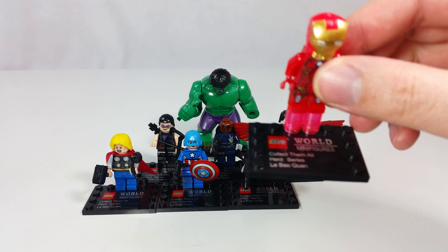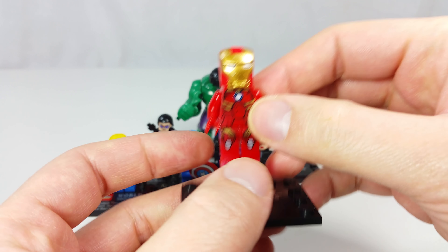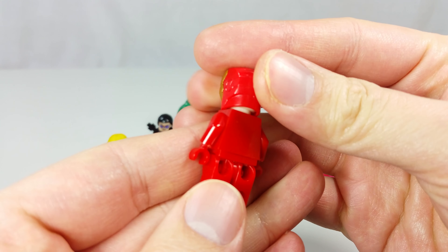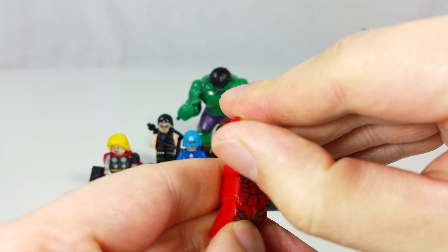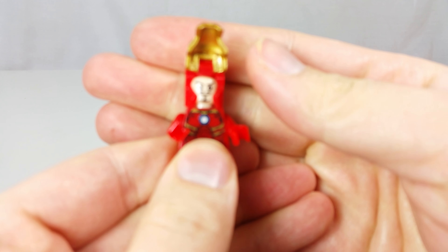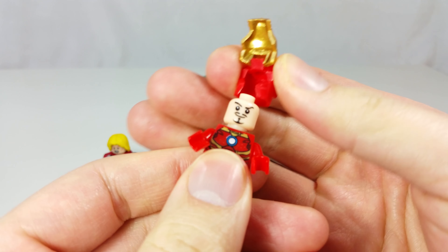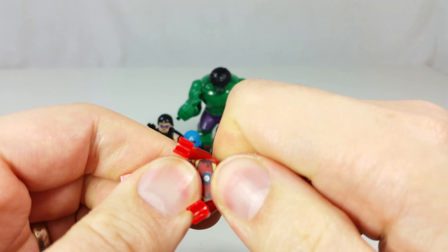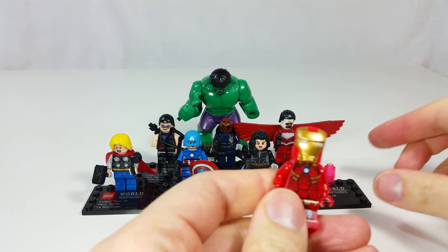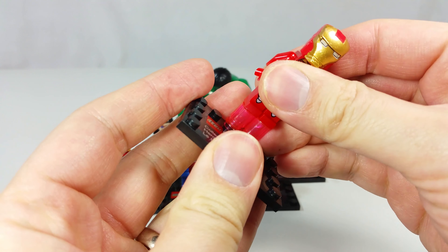These are from Le Bao Quan World Minifigures Herd Series. This Iron Man is decent. The red looks a little bit more transparent than the LEGO red, and there are small blemishes all over it. The helmet does flip up and is removable. The joints are kind of loose, but there's not much you can do about that. And the head on mine is stuck. The transparent pieces are pretty bad — they're not really transparent, they're neon pink.